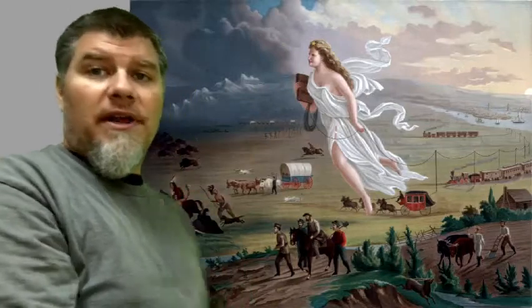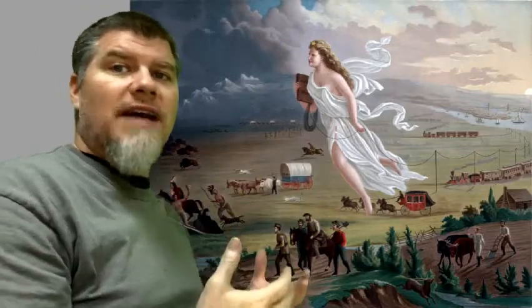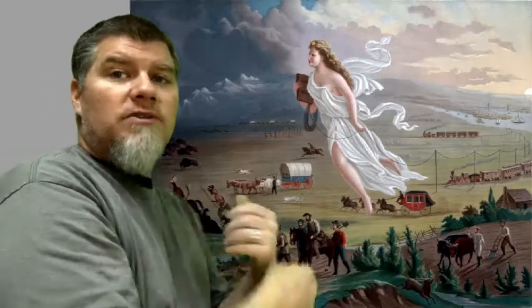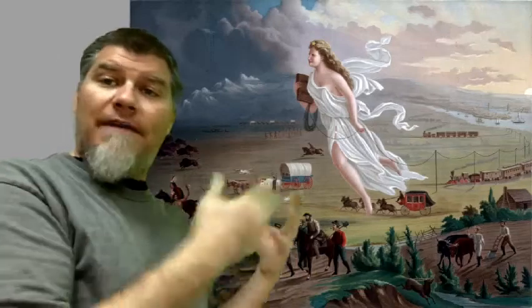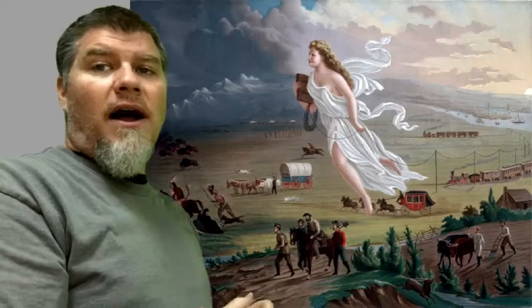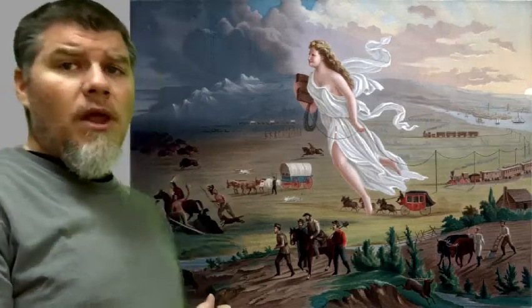One of the key features is obviously the woman right in the front center — she is 'Progress.' She shows that she's progress in several ways. One of those is she's holding a book, a schoolbook, and she's holding a telegraph wire. You may not have known it was a schoolbook — you may have thought it was a Bible, which would also have worked for the way they were thinking: that everything about American culture they're bringing is an improvement to the region.